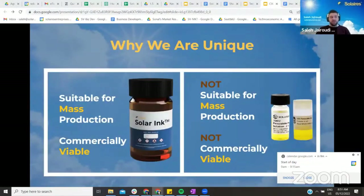Our competitors are facing a significant challenge. The current perovskite ink has only a couple of days shelf life, meaning it's not suitable for mass production and is not commercially viable. At this time, our ink is the only one to pass the three-month stability mark.